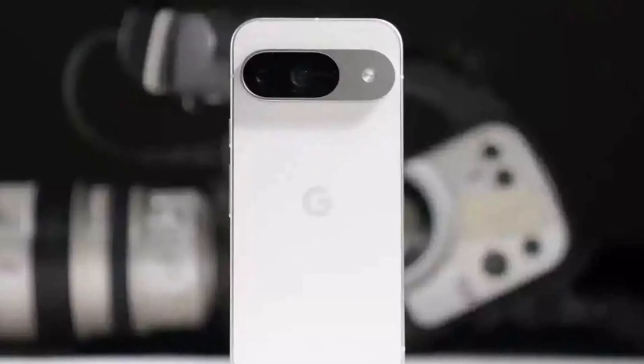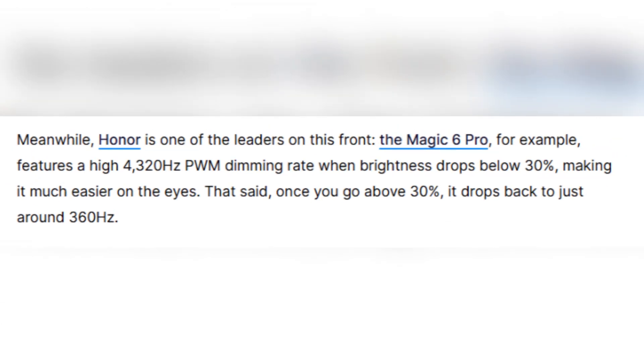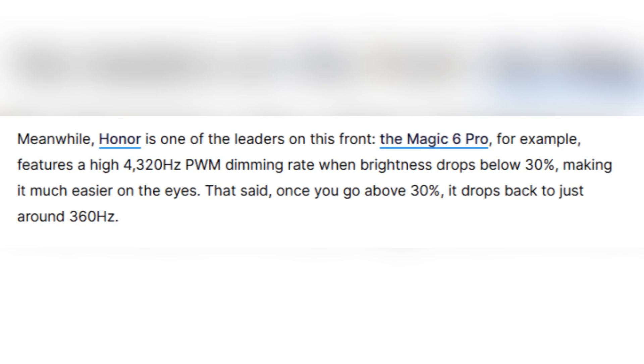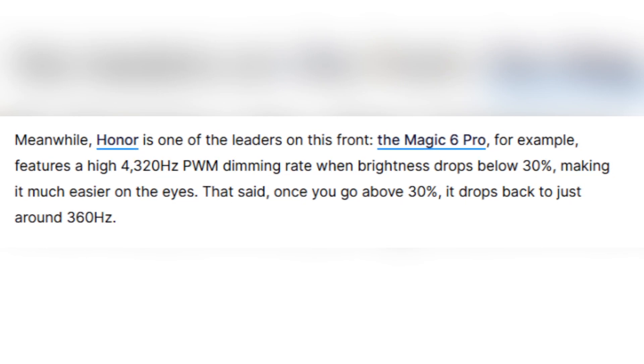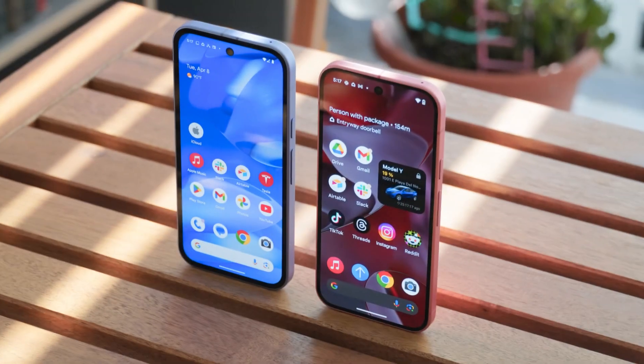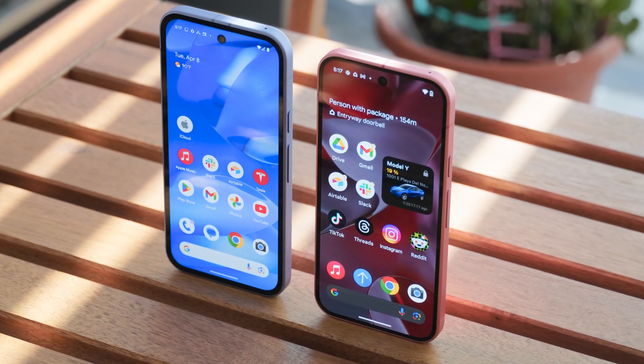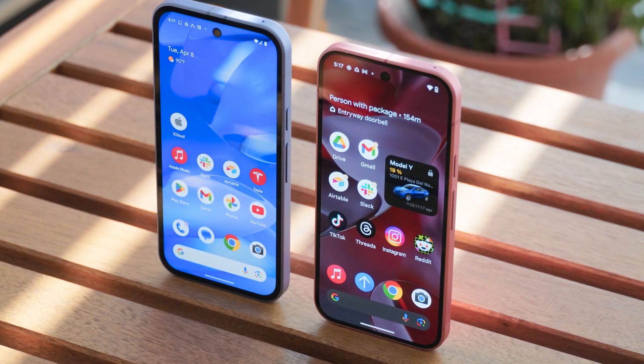But some Android brands are already taking it much further. For example, Honor's Magic 6 Pro uses a 4,320Hz PWM dimming rate, at least when brightness is below 30%. That kind of rate makes the screen feel almost flicker-free to the human eye. Once brightness goes over 30%, it drops to about 360Hz, which is still higher than what Google currently offers.